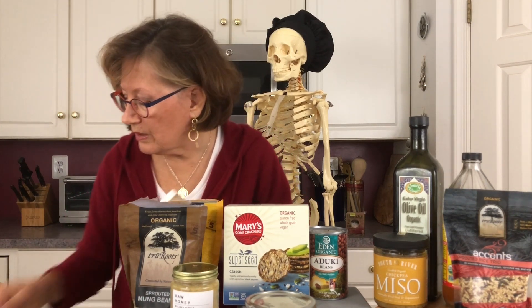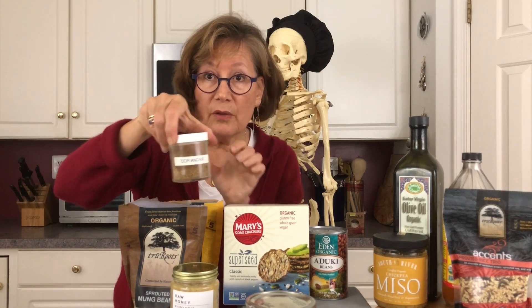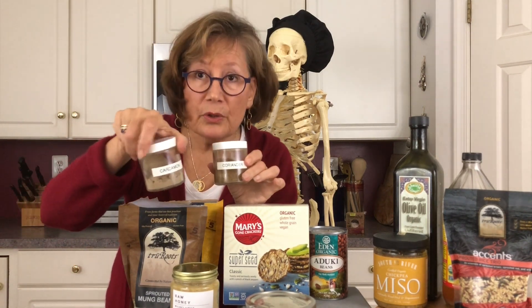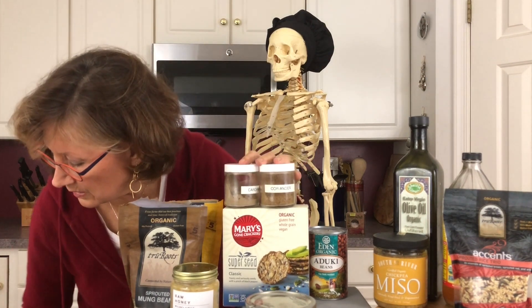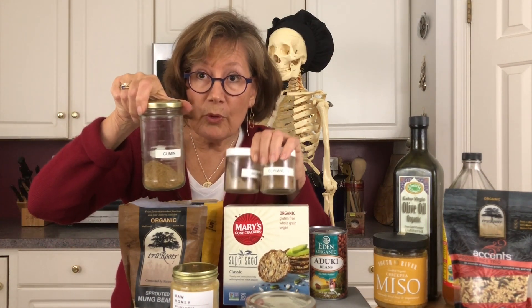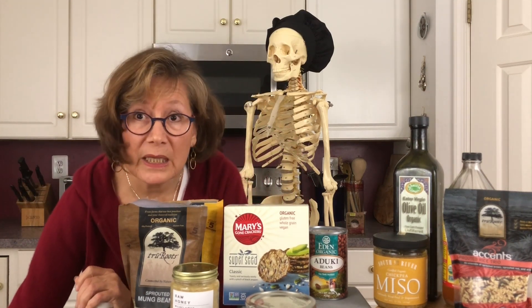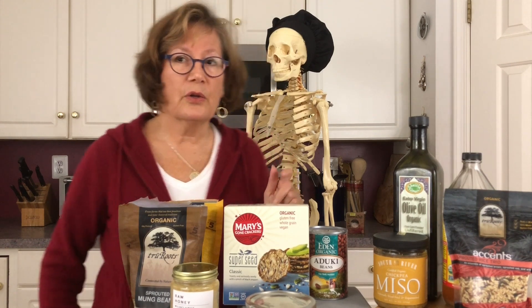Spices are really important to have in your pantry. I have coriander — you can add it to your oatmeal. Cardamom — you could add that to your oatmeal as well. And then cumin, which is excellent for your bones. I talk more about these in my spice video, but I wanted to tell you those basic things to have in your cabinet or pantry that are good for your skeleton.